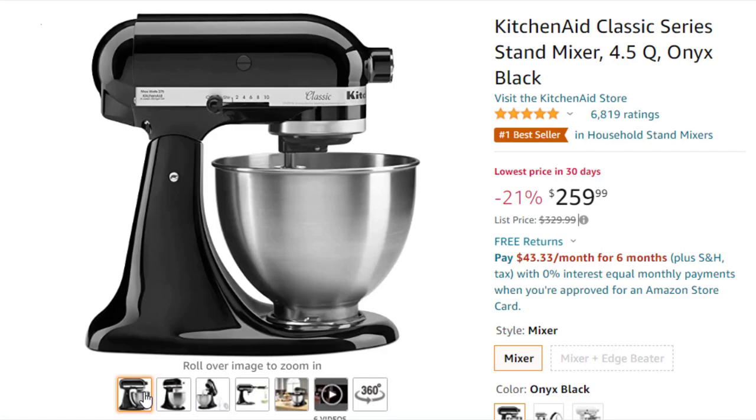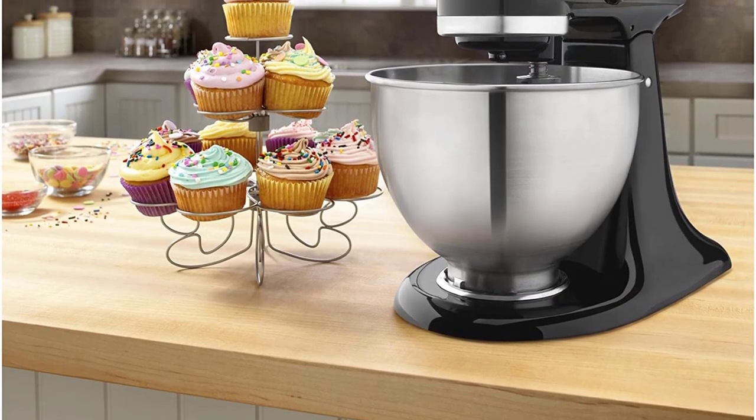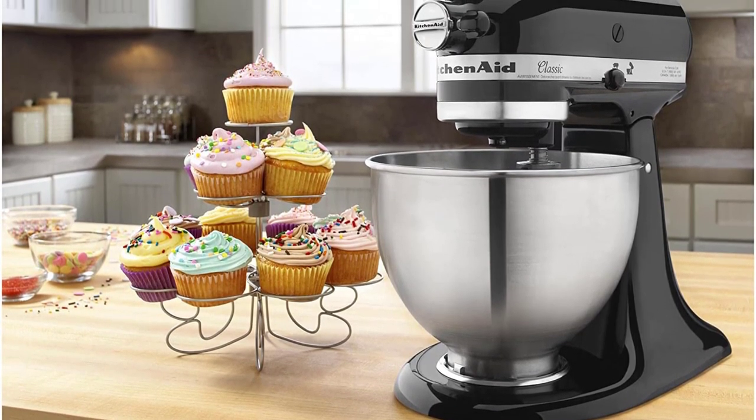Dishwasher safe. Using the flat beater, 28g dough each. Easily add ingredients with the tilt-head design, because you'll have better access to the bowl and can lock the head in place while mixing.